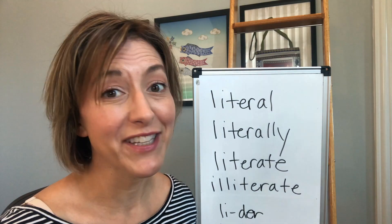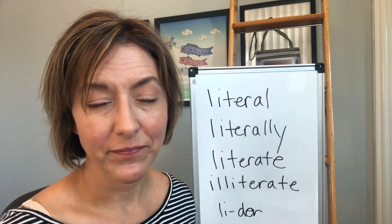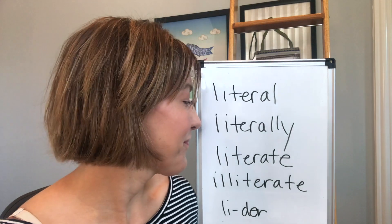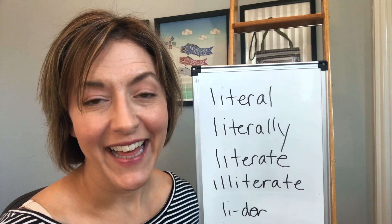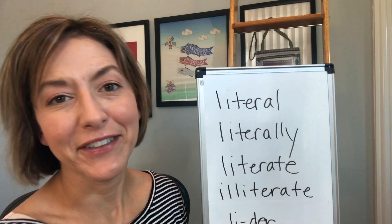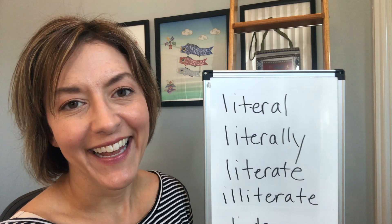So again you have choices for that word — it could be literally, literally, or literally. Whichever you choose, let's give these words all a try again. Literal, literally, literate, illiterate. One more time: literal, literally, literate, illiterate.